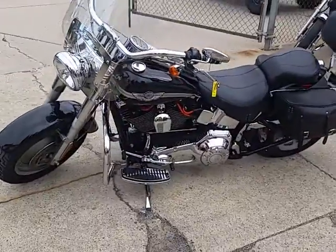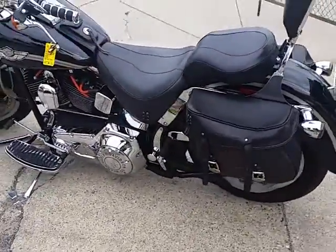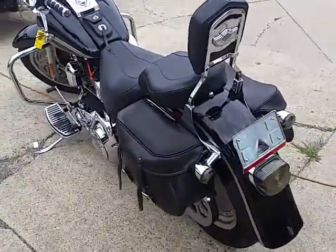It's got saddlebags, backrests, crash bars, windshields, Vance and Hines exhaust, and chrome everywhere. It's a lot of bike for $69.99.